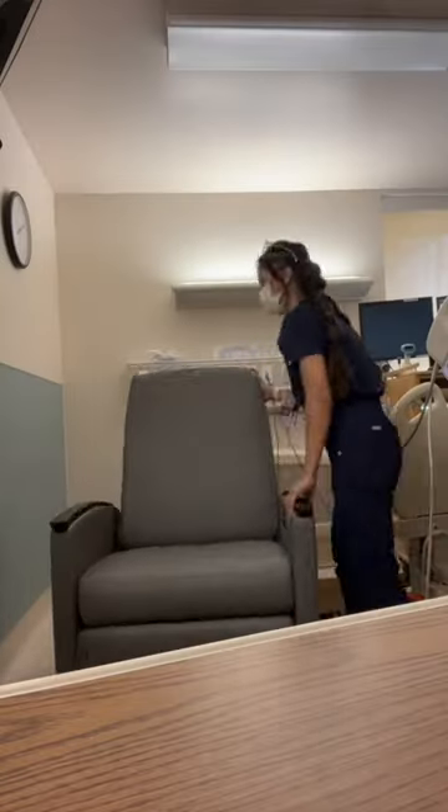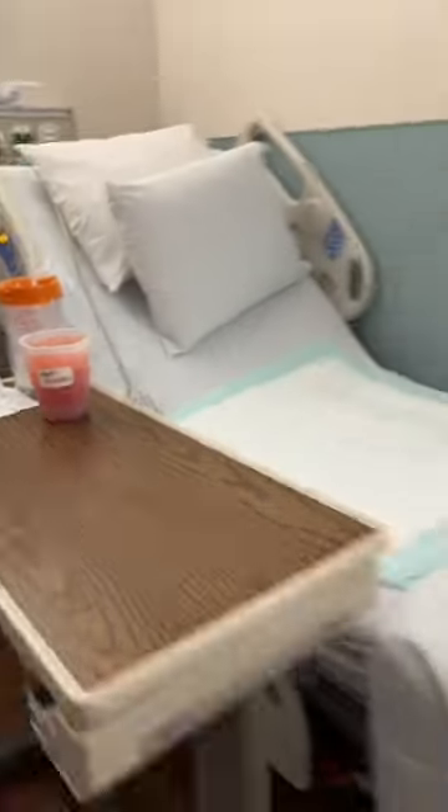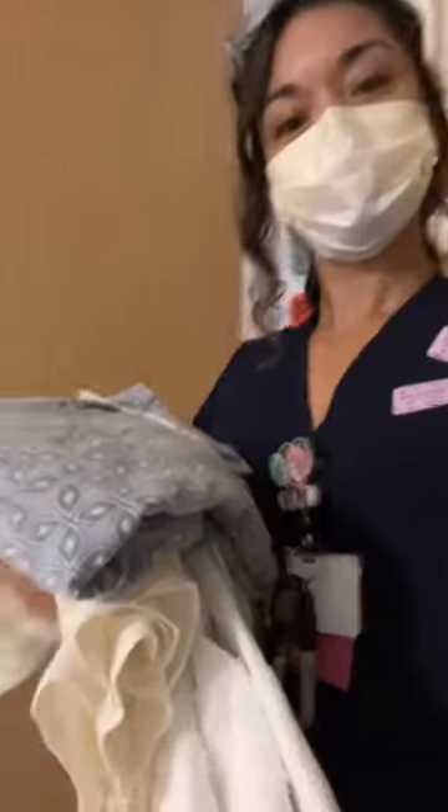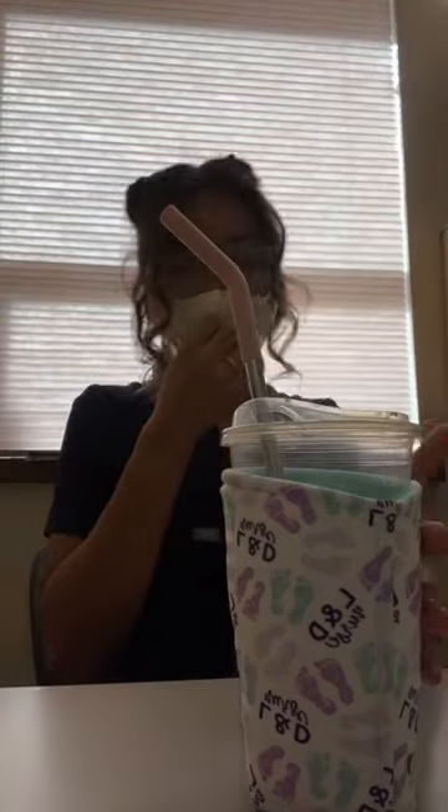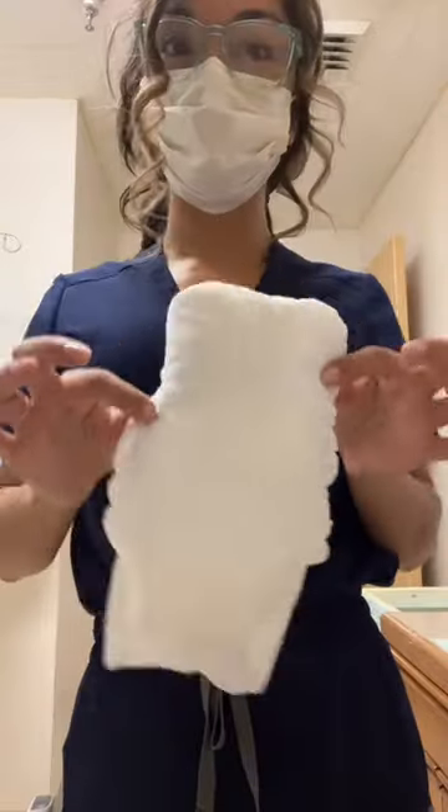Mom and baby immediately got matching bracelets. While they were bonding, I rearranged the postpartum room and got it ready for them. I also got her shower ready, and while they were still bonding, I snuck in a little bit of coffee. I made an ice pack for her out of a diaper.